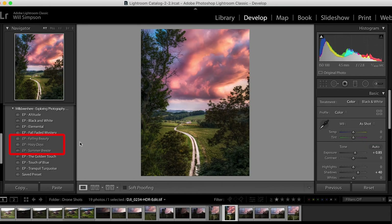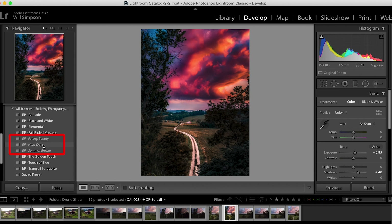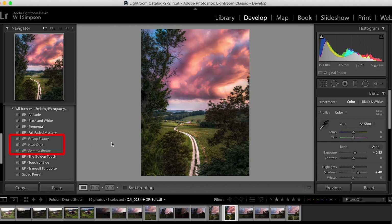One note: if a preset looks grayed out, that means Lightroom is saying it doesn't think the preset settings will apply fully to the image. It doesn't necessarily mean it won't work, but some of the settings are pushing the bounds of that photo. That's all there is to presets. If you have more questions, feel free to comment below. If you liked the video, give it a like. And if you get my presets and use them, feel free to tag me on Instagram — I'd love to see what you guys create. But that's it for this video, and don't forget to enjoy the journey that is exploring photography. See you guys next time.